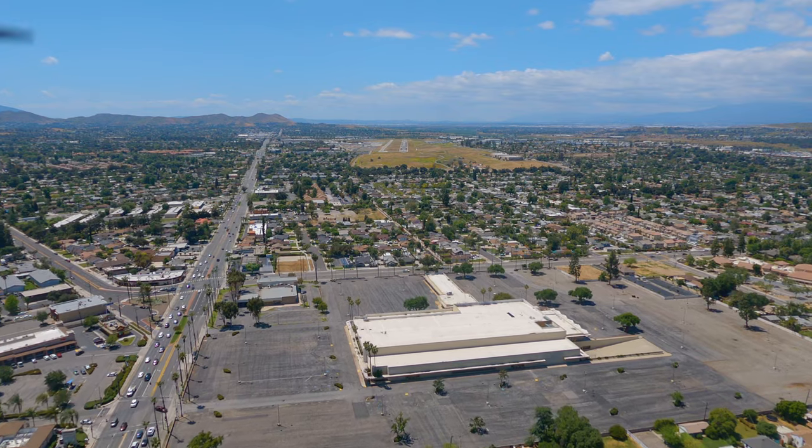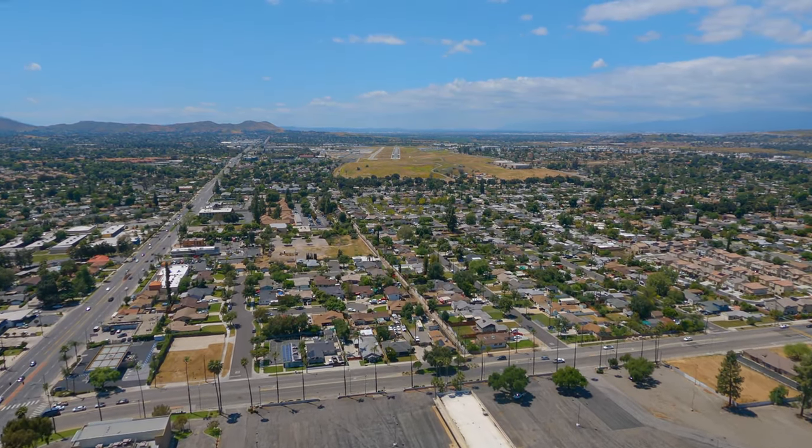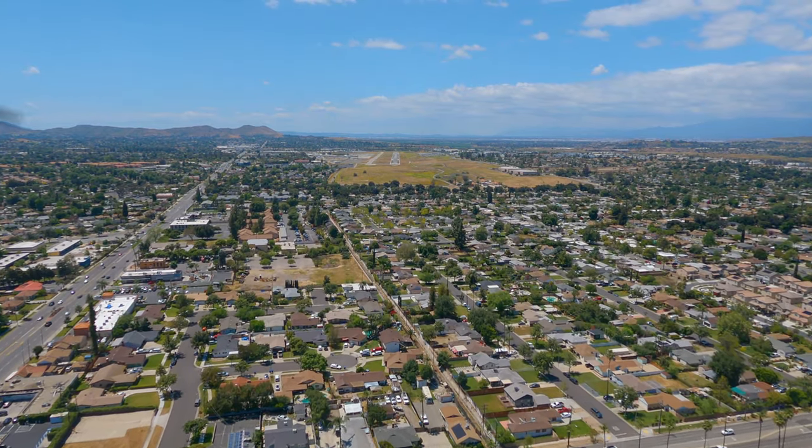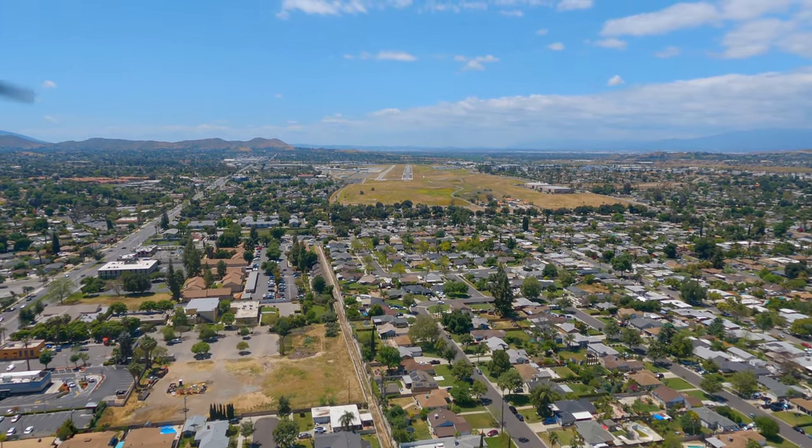Tower, 999-157, unstable on the approach, going around, circling 27. November 999-157, Riverside Tower, roger sir, say intentions? Circle back, runway 27, cancel IFR.